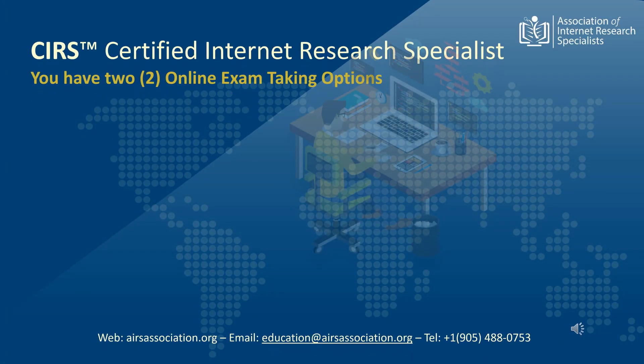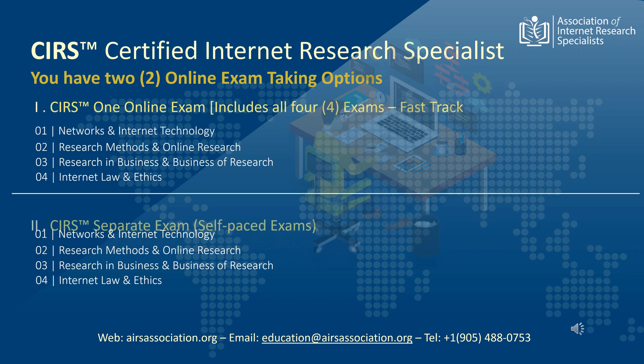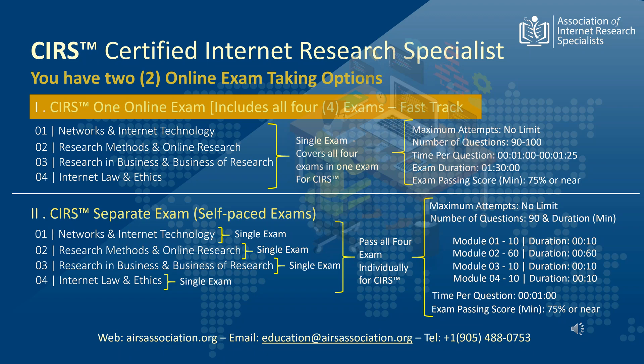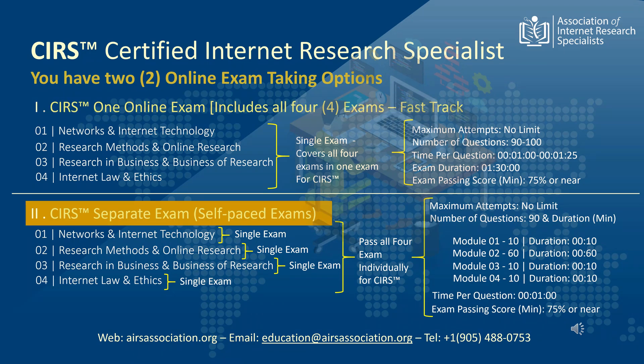The CIRS, or Certified Internet Research Specialist, exams can be attempted in two ways by choosing different exam tracks. In the first track, a student may attempt all four examination modules at once as a single online exam. This is also a fast track approach to certification for students that like to pass the exams in one go. Alternatively, for those students planning to get certified by taking CIRS exam in piecemeals at their own pace of learning, there is an option to attempt each exam module individually.